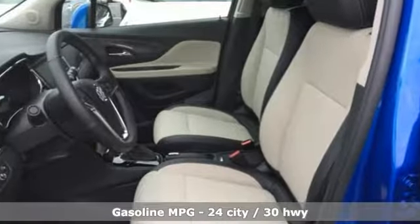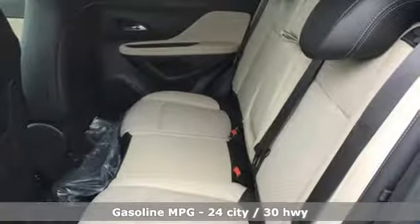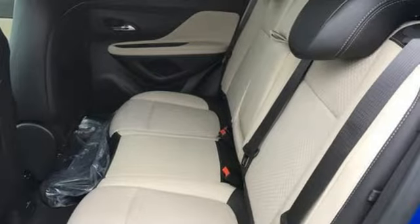The 6-speed automatic transmission, keyless open and start, Stabilitrack, rear vision camera, and LED daytime running lights make each drive effortless.